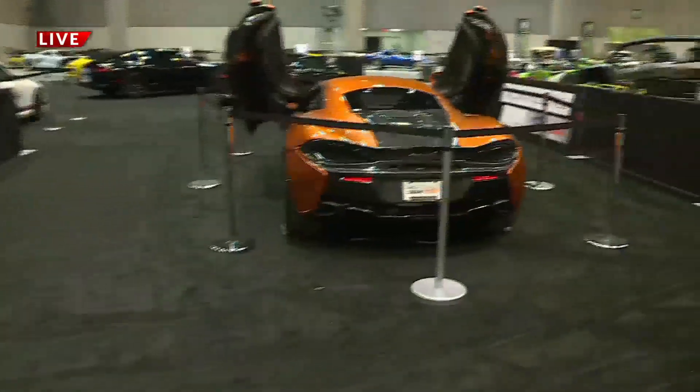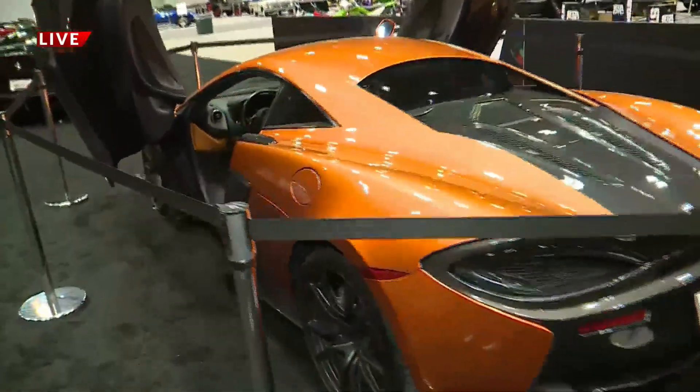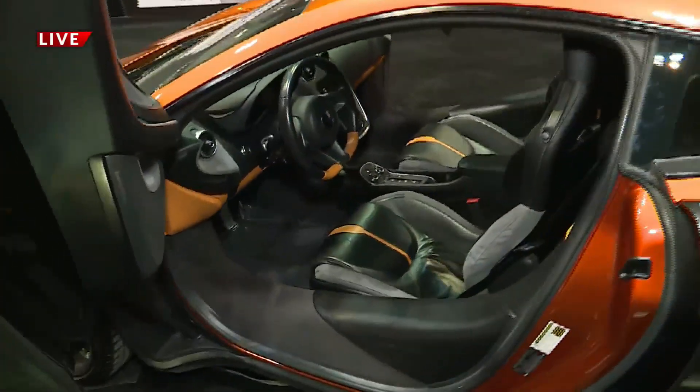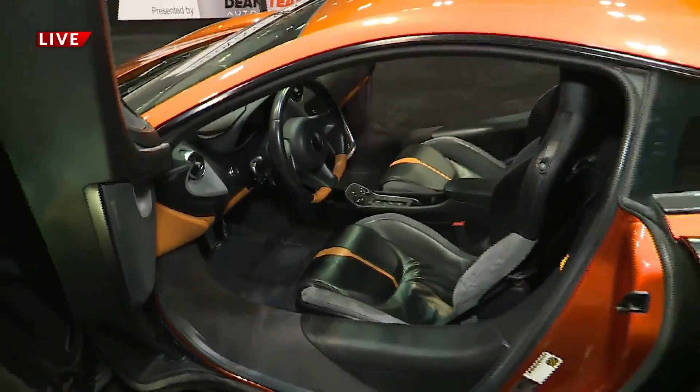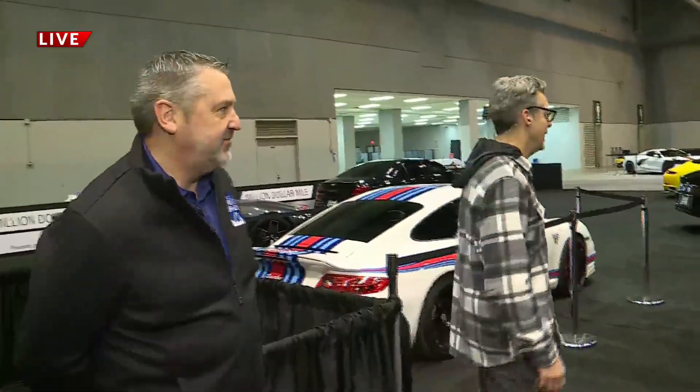That's the McLaren 570S in what they call Ventura Orange. Retails for about $170,000. It's got the gull wing doors, it's got about 700 horsepower. It'll get you where you want to go fast — it'll get you to work very quickly.